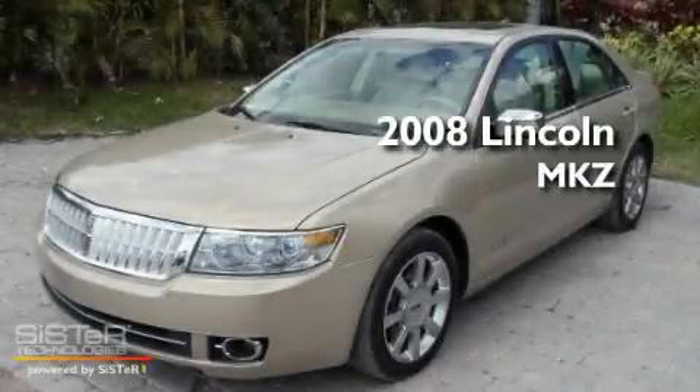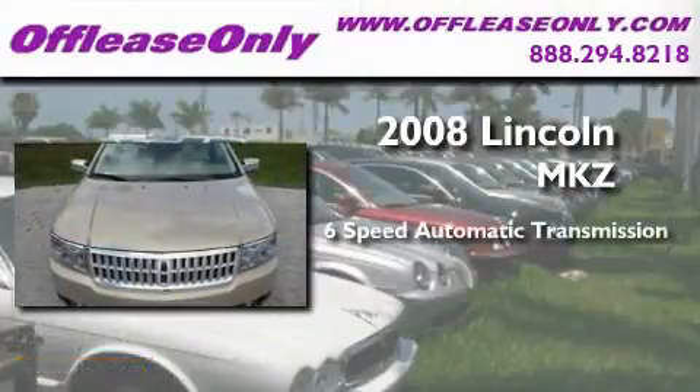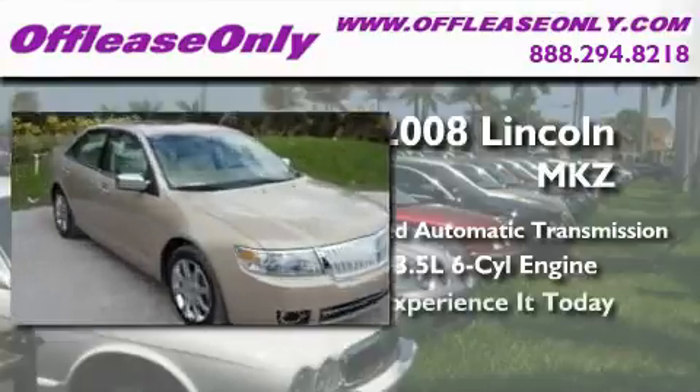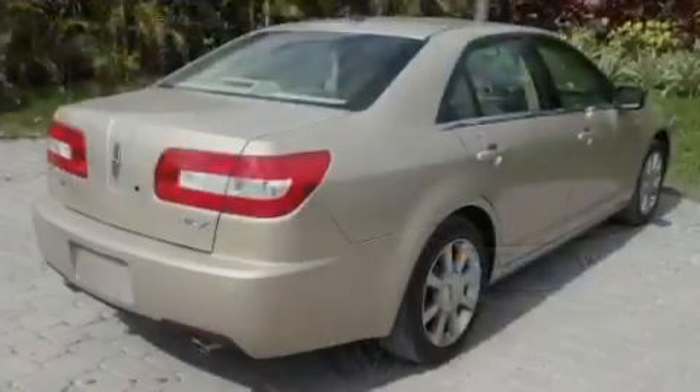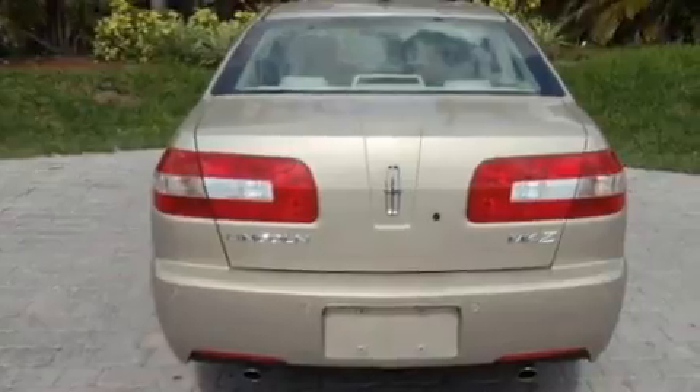This is a 2008 Lincoln MKZ. This four-door sedan has a six-speed automatic transmission and a 3.5-liter V6. Its top features include memory settings for the driver's seat positions, so you can recall your favorite position with the push of one button.